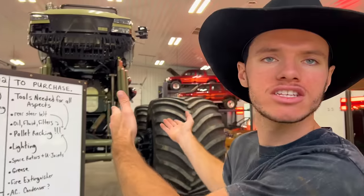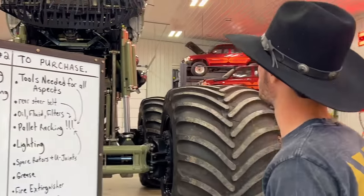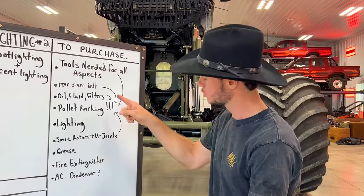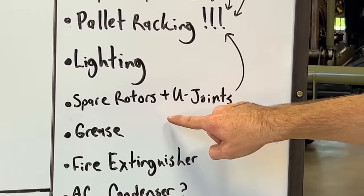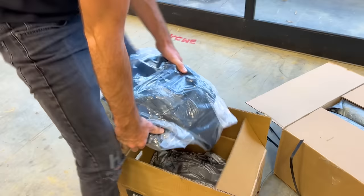The headlights are 16 feet off the ground, so we need some spotlighting and accent lighting. Tools needed for all aspects — manuals, tools, catalogs. We got to order a bunch of stuff. NAPA stopped by with 75 oil filters, pumps, lighting, and grease. We also need a fire extinguisher.